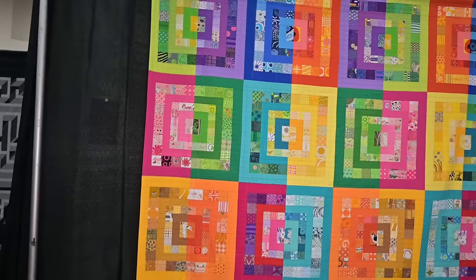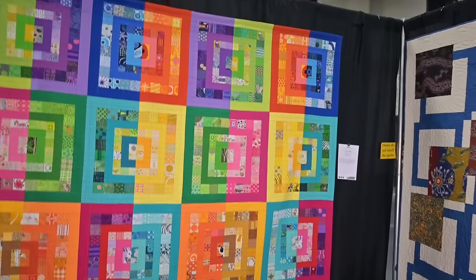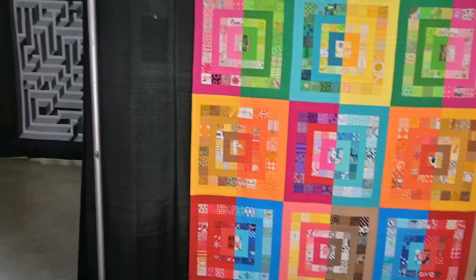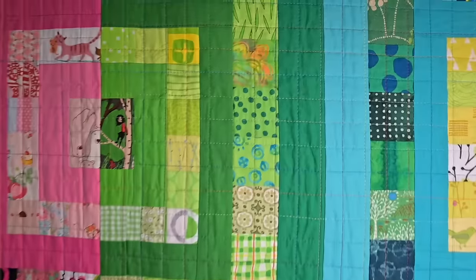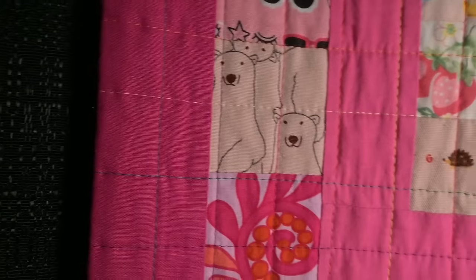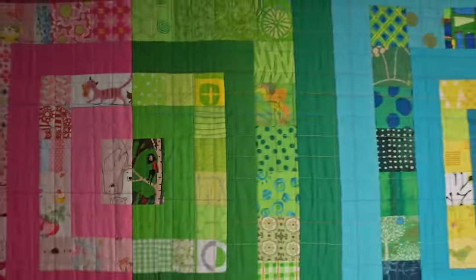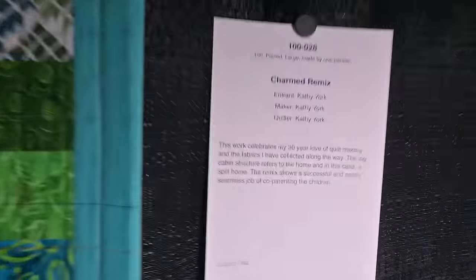You know I love a rainbow. Look at this — it's so bright and happy. And these inner squares, they're solids. And look, these little two and a half inch squares with the little designs and the little folks on them. So cute. It's called Charmed Remix by Kathy York.